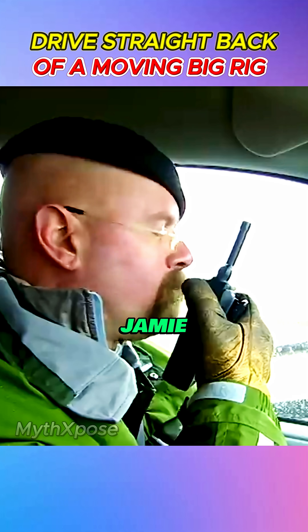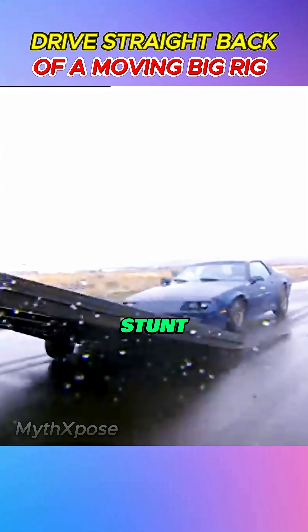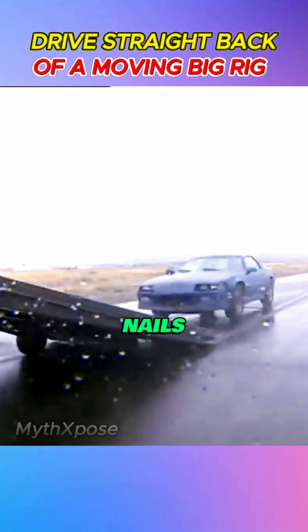But here comes the twist. Jamie wants to prove he can outdo Adam — instead of forward, he attempts the stunt in reverse. And unbelievably, he nails it too.